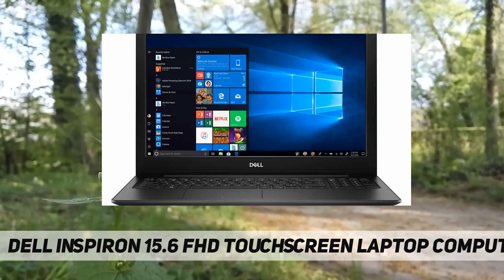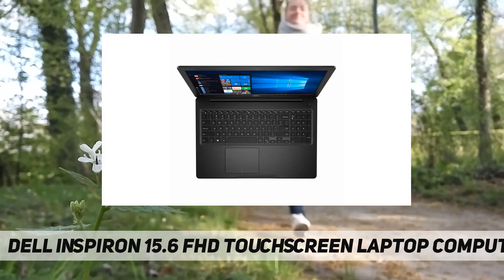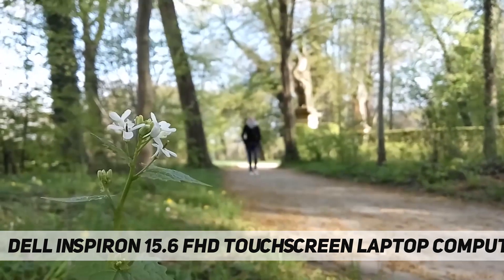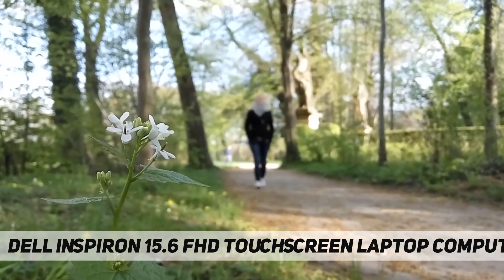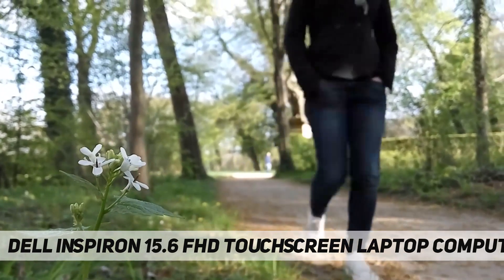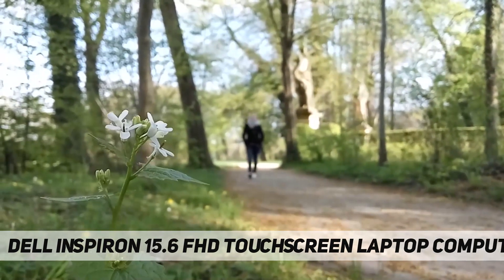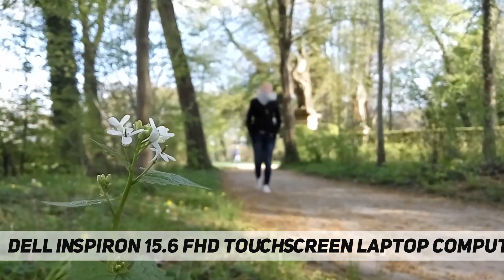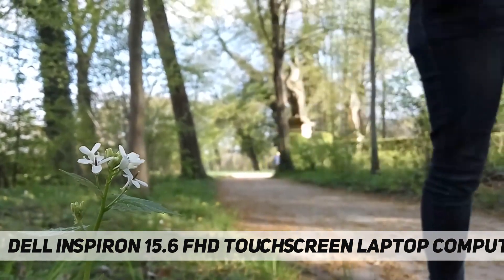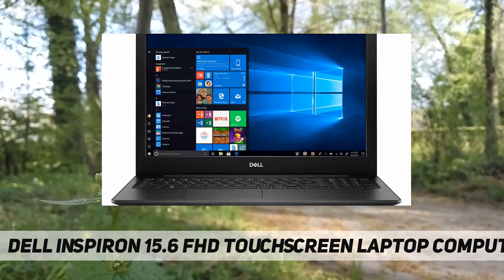4.2, 10/100 Gigabit Ethernet, integrated webcam. Graphics and video: 15.6-inch touchscreen LED backlit FHD display, integrated Intel UHD graphics. Audio: stereo speakers with MaxxAudio Pro. Keyboard: standard keyboard. Ports and slots: 2x USB 3.1 Gen 1, 1x USB 2.0, 1x wedge-shaped lock slot, 1x HDMI 1.4b, 1x RJ45, 1x combo headphone/microphone jack, 1x media card reader.